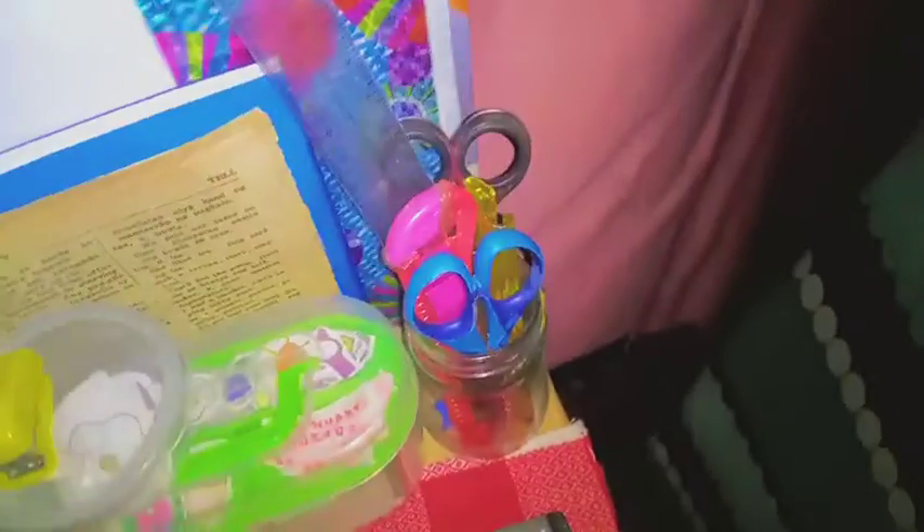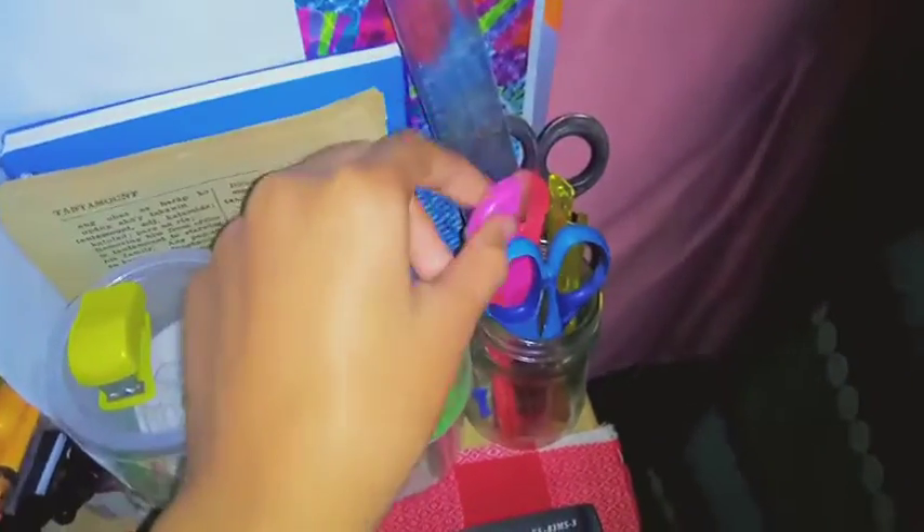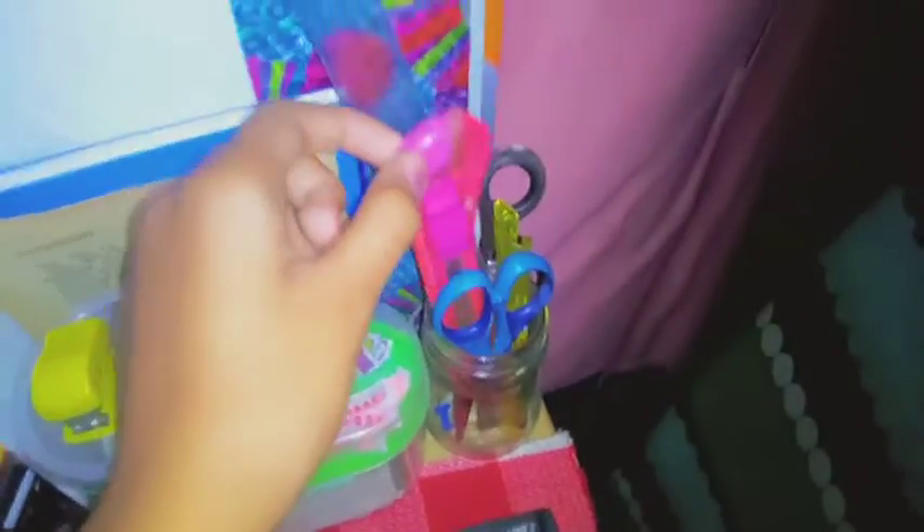All of those are DIY stickers I made. Then this is my red DIY notepad. Next are scissors, and over here — I forgot the word — cutter and ruler.